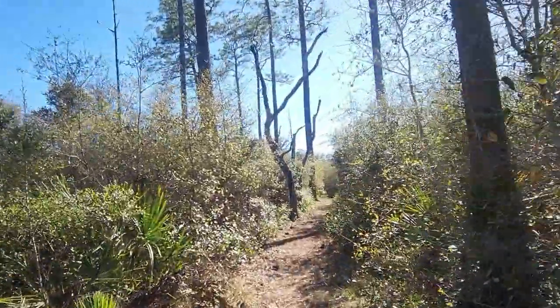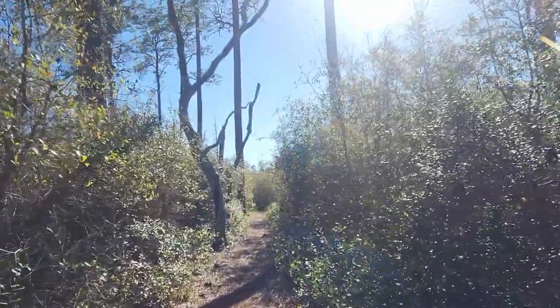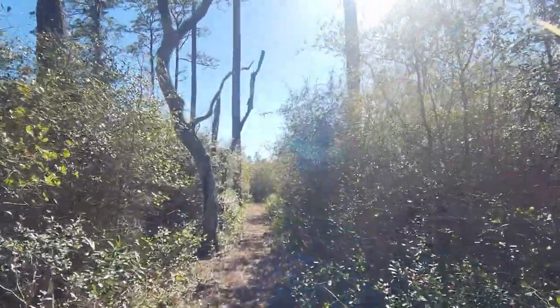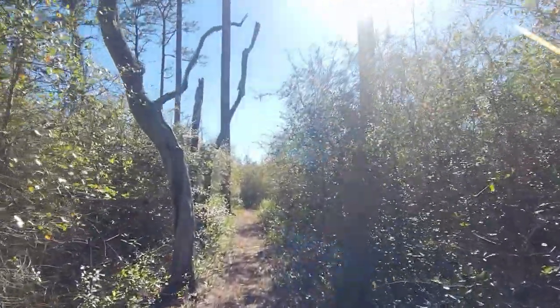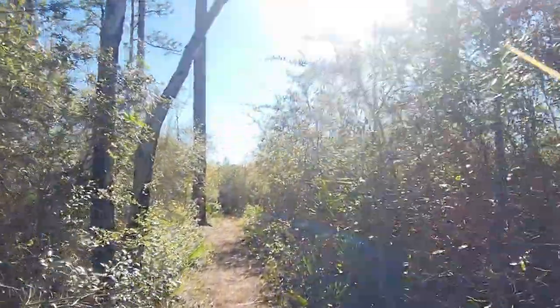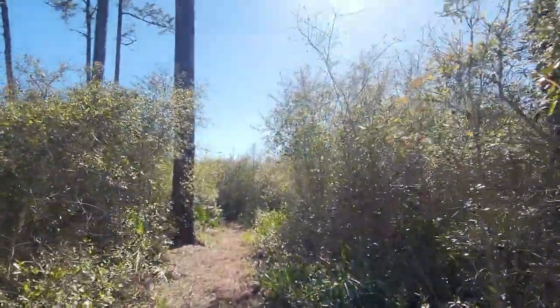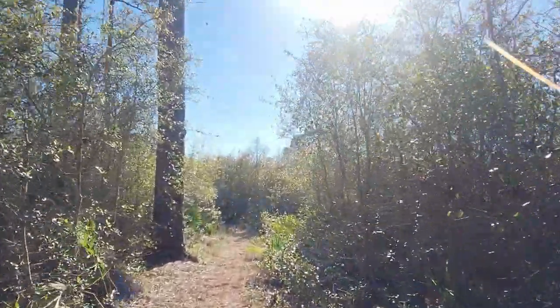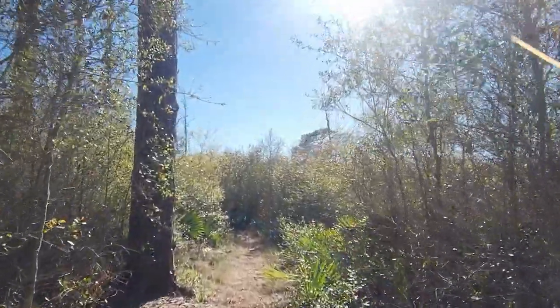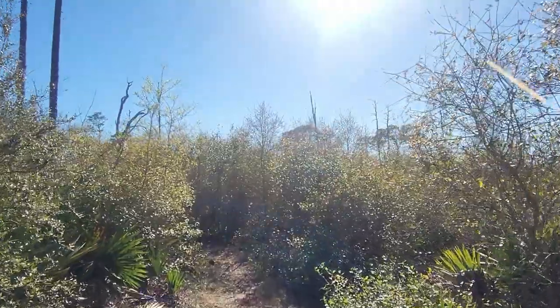Some of those guys ride 50 miles in a day. I've never been that fit — I think the longest I've done was about 28 miles on a paved trail. Mountain biking I've done some pretty rough trails, maybe 10 miles.